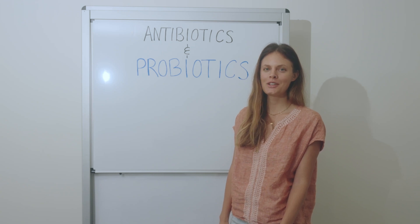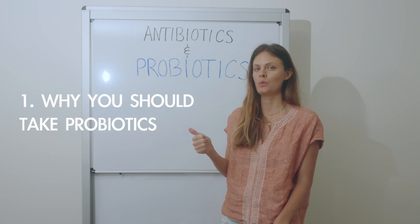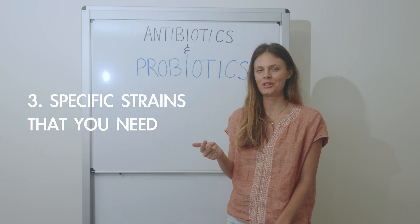If you're wondering if you should take probiotics with your antibiotics, you've come to the right video. We're going to discuss why you should take probiotics with your antibiotics, specifically how to take them for maximum benefit, and the specific strains and species you should include.